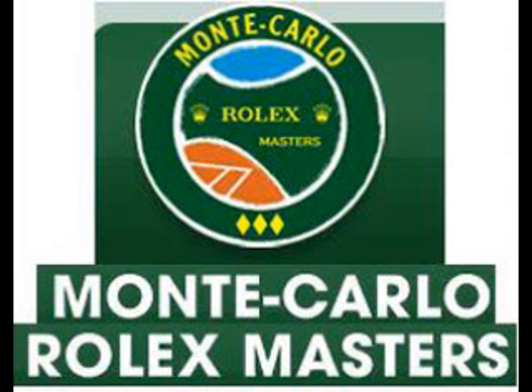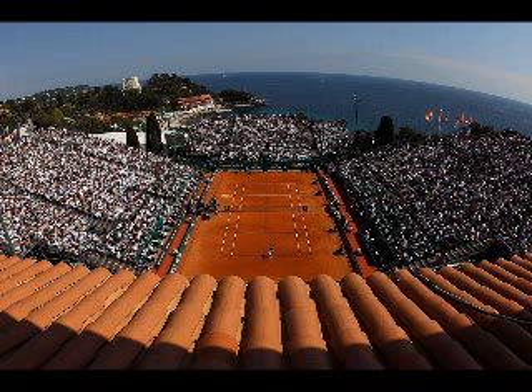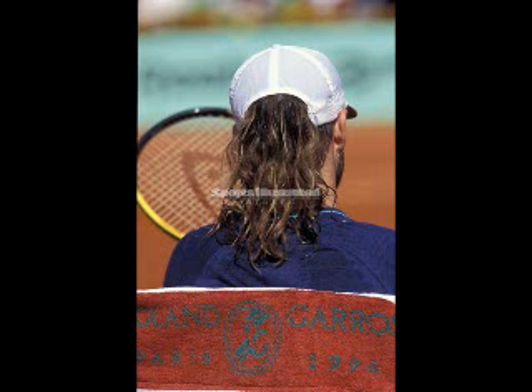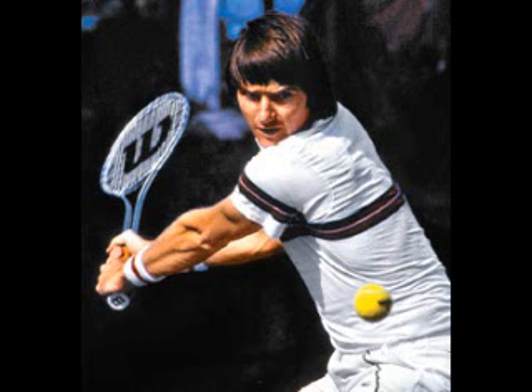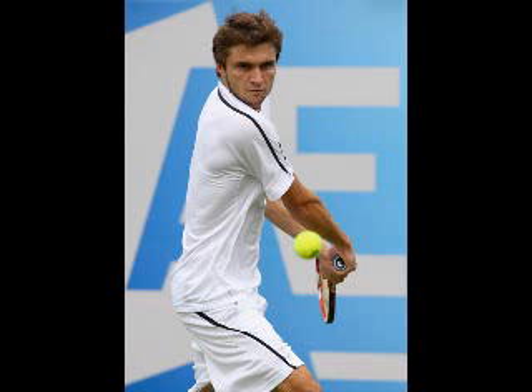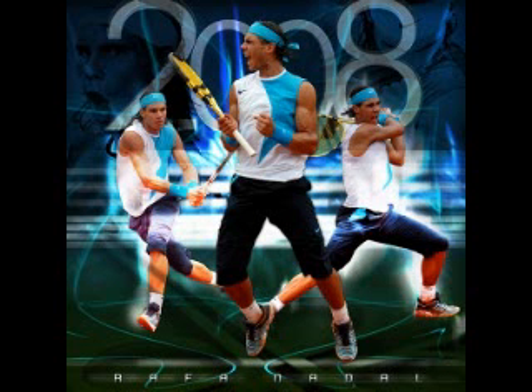The Monte Carlo Rolex Masters is an annual tennis tournament for male professional players held in Roquebrune-Cap-Martin, France, a city that borders on Monaco. The event is part of the ATP Masters Series on the Association of Tennis Professionals Tour, and the tournament is played on clay courts. It is currently held every year in the April to May period. The Monte Carlo Tennis Championship was first held in 1897 and became an open event in 1969. Between 1970 and 1989, it was a major tournament of the Grand Prix tennis circuit before becoming an ATP Super 9 Series Championship. Rafael Nadal has won the title six consecutive times between 2005 and 2010 — he is the only player in the Open era to win six consecutive titles in the same tournament.